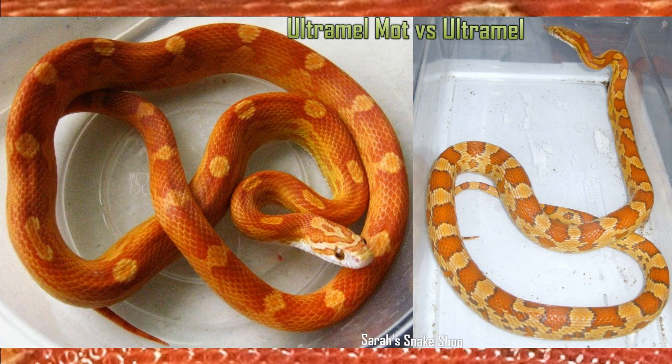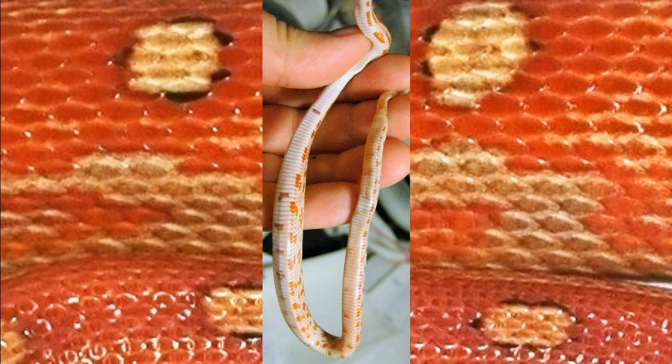I've also spoken a few times about Ultramel Motley and how some Ultramel Motley combinations do have those paradox checkers, so I thought I would give you guys an example of that as well.